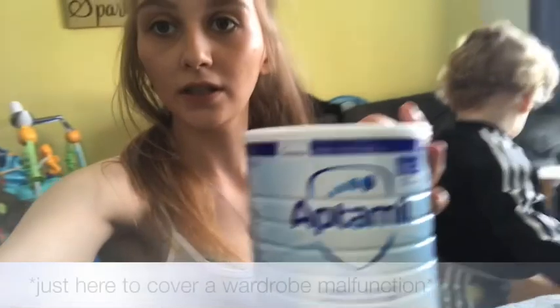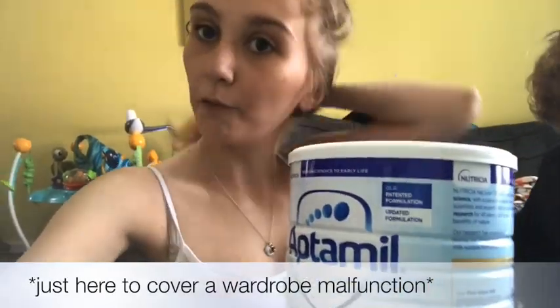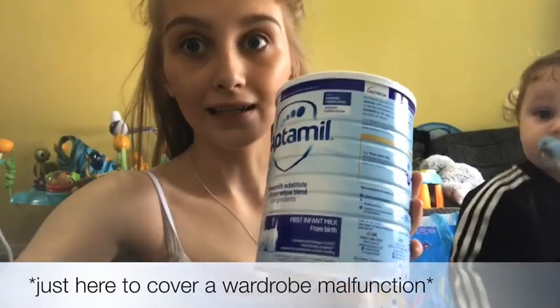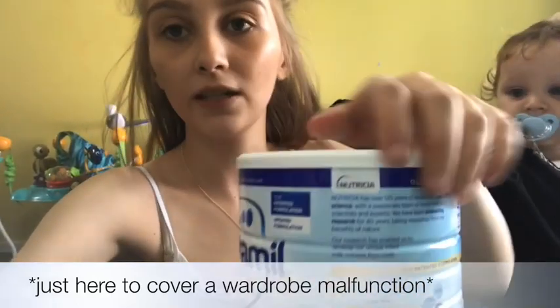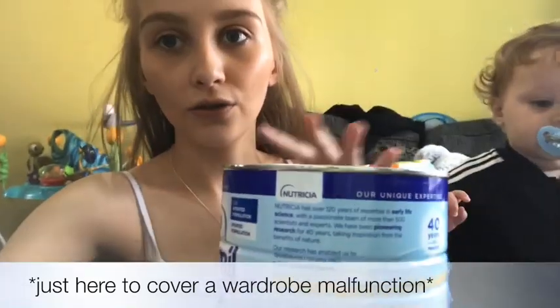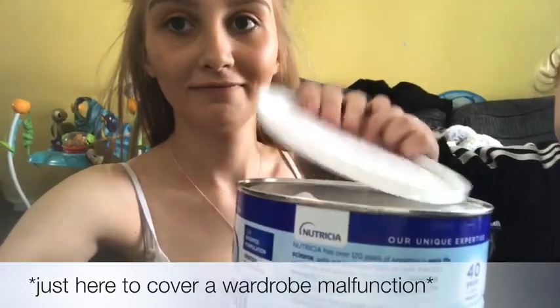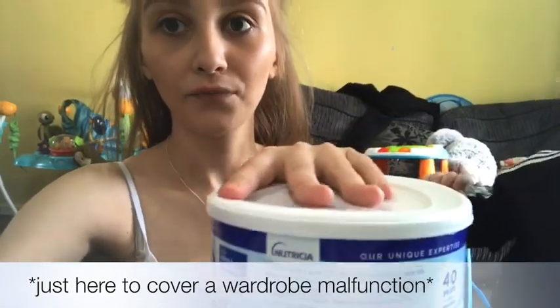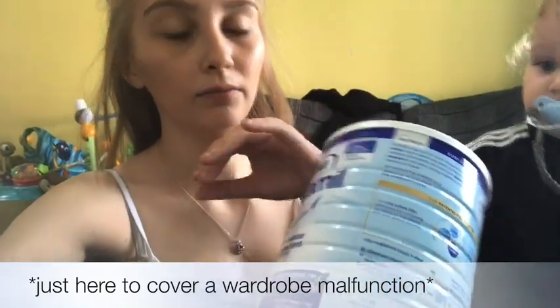Also, this Aptimil milk — normally we would get the standard Aptimil container which is like £11 or £12, but this little tin is like £9.99 and it's the same. What I do is I just empty the original container and then pour that into it.